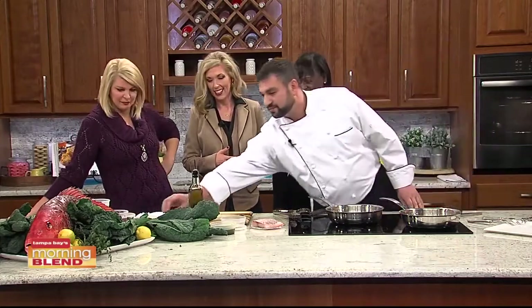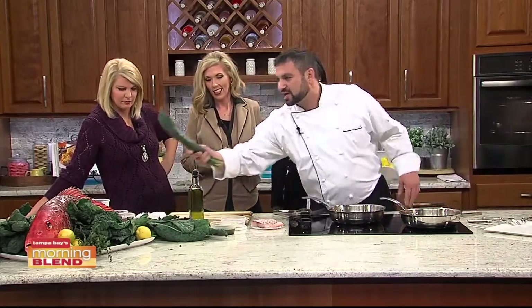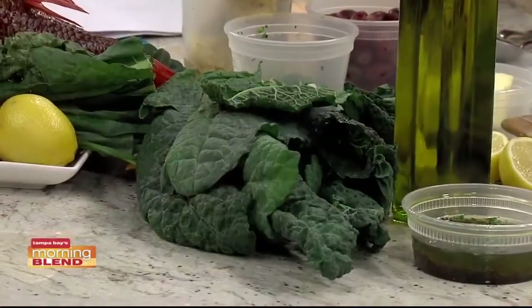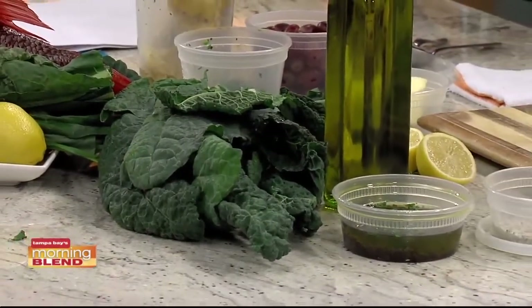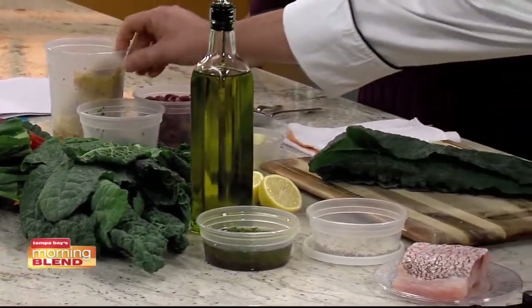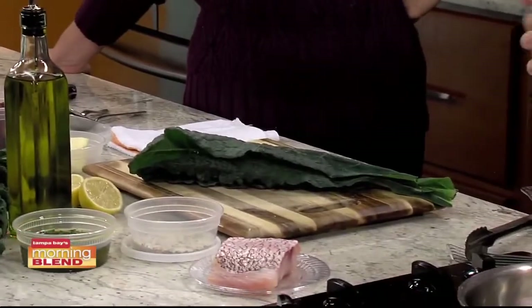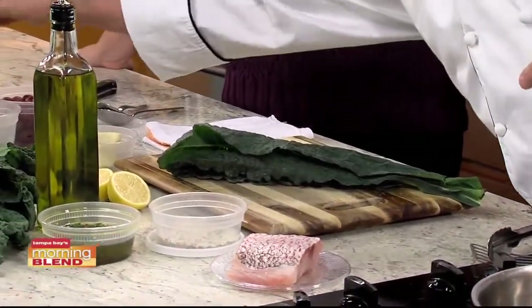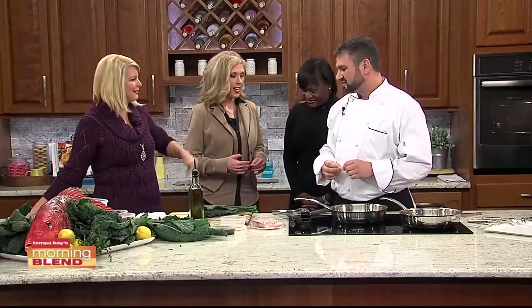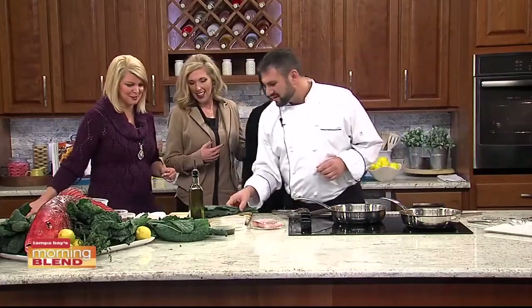Today we're going to make some red snapper with this beautiful black kale, also called Tuscan kale. You all know the kale craze and how healthy it is for you. We have some basic red seedless grapes, and we have some artichokes. We're going to make a little sauté with all of those vegetables and a truffle vinaigrette to round the whole thing off. Sounds so easy.